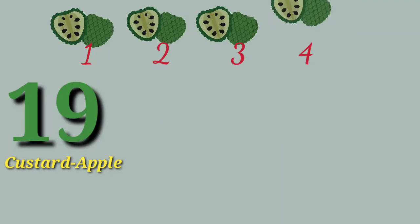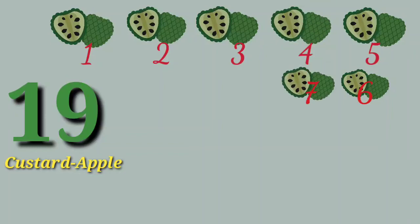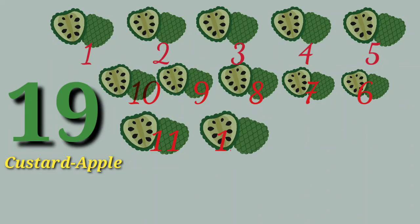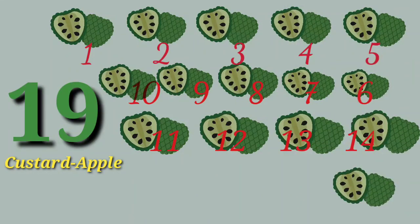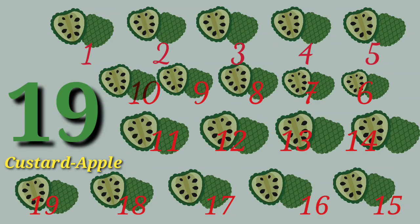19 custard apples. 1, 2, 3, 4, 5, 6, 7, 8, 9, 10, 11, 12, 13, 14, 15, 16, 17, 18, 19.